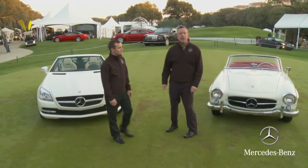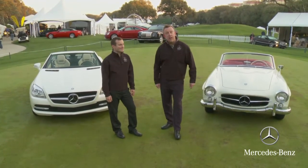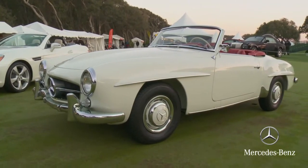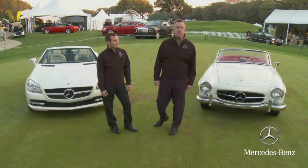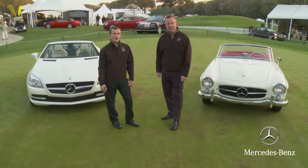Welcome to the 2011 Amelia Island Concours d'Elegance. I'm Mike Kunz of the Mercedes-Benz Classic Center, and I'm here with Nate Lander of the Classic Center. We've brought two cars to show you today: the 1961 190 SL and the all-new 2012 SLK 350. A Concours is all about heritage, and Mercedes-Benz is all about heritage — but it's also about lineage, and that's why we're going to show you the SLK up close.